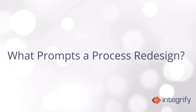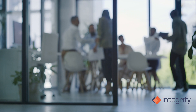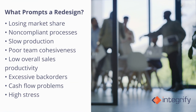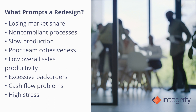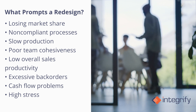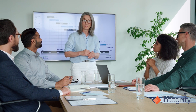What prompts a process redesign? The need to redesign a process may become apparent in a range of ways. For example, performance metrics may reveal losing market share, non-compliant processes, slow production, poor team cohesiveness, low overall sales productivity, excessive back orders, cash flow problems, and high stress.